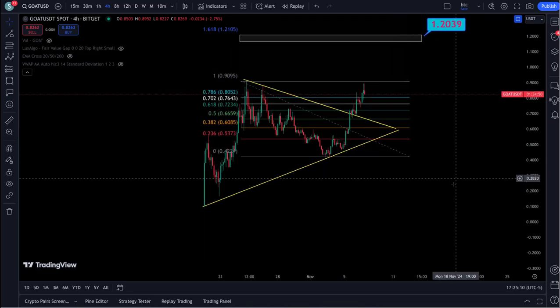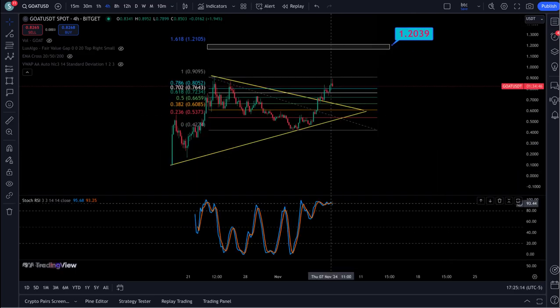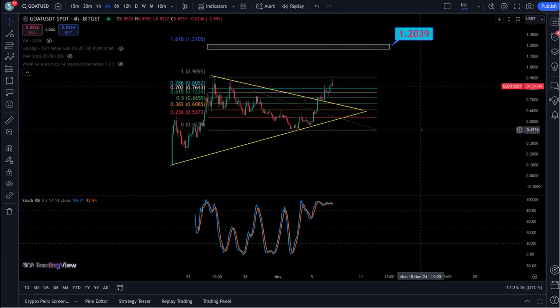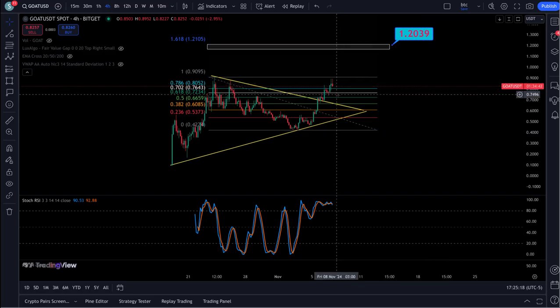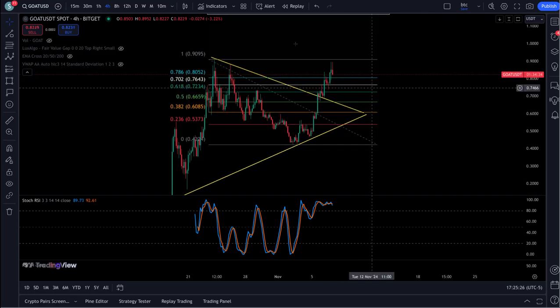Now let's take a look at some RSIs here and see where this thing could possibly be heading in the short term. You got a four-hour right at the very top here. More than likely this thing is probably going to get a pullback, might retest this wedge as support now, and then a fifth wave up — that's probably more than likely what it's going to do.